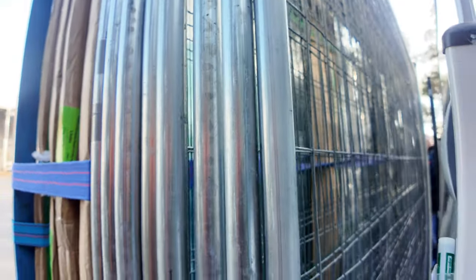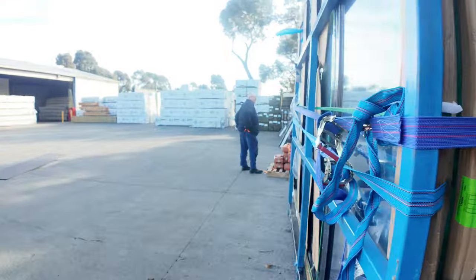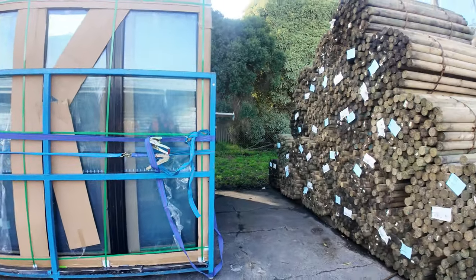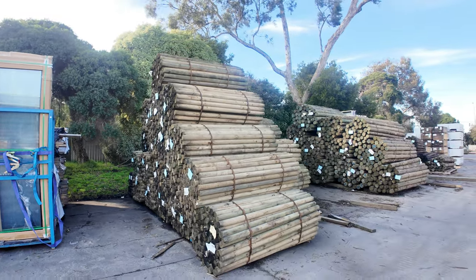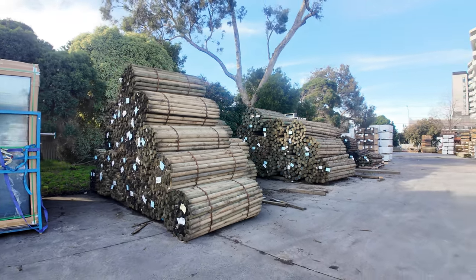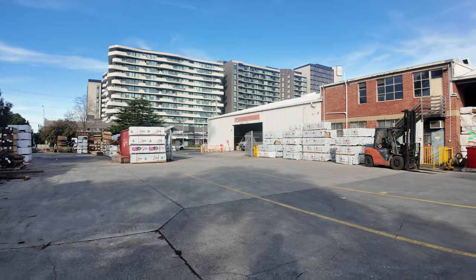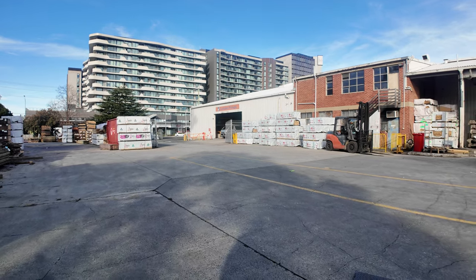In behind there we've got some fencing panels, and a pallet of bollards that go with them — some temporary fencing that will be part of the auction tomorrow. As we swing around, you can see we've got quite a few poles in once again, two or three different sizes this week.